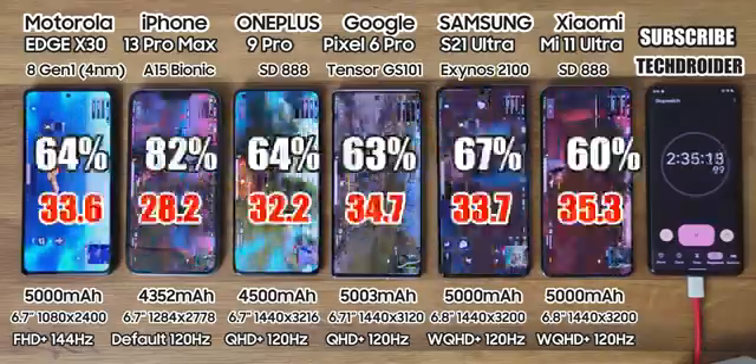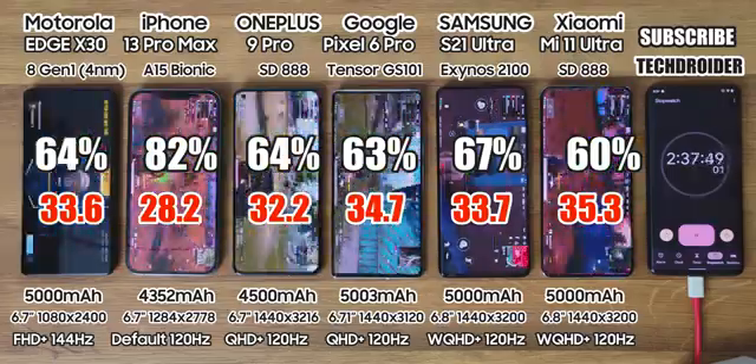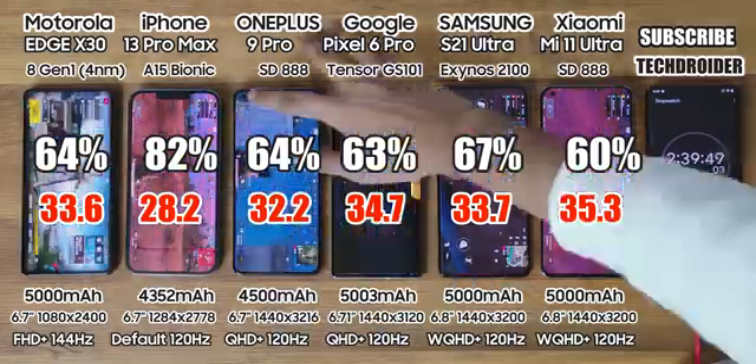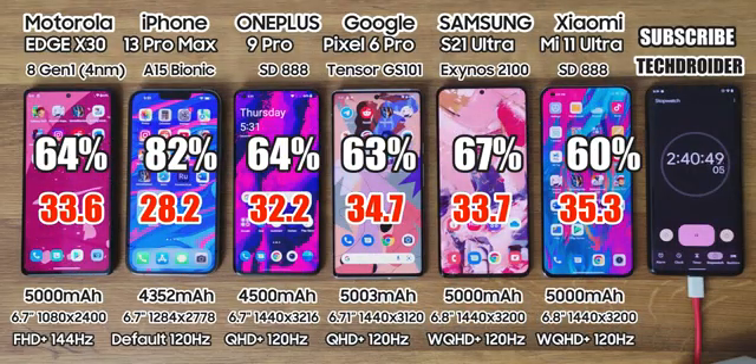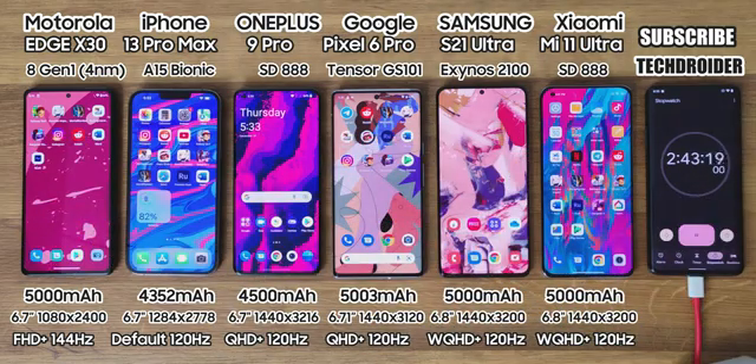After this continuous gaming session, the battery left is 64% on Moto, 82% highest on Apple, 64% on OnePlus, 63% on Pixel 6 Pro, 67% on Samsung, and 60% on Xiaomi. I also mention the temperature in red text — Xiaomi is the most heating device right now.